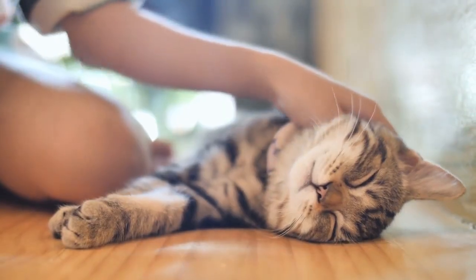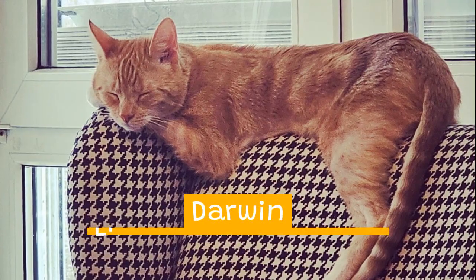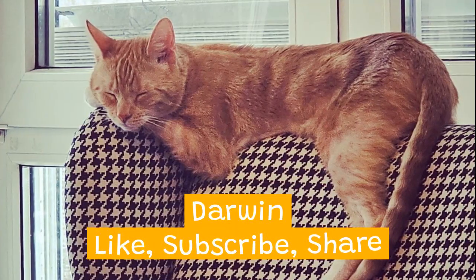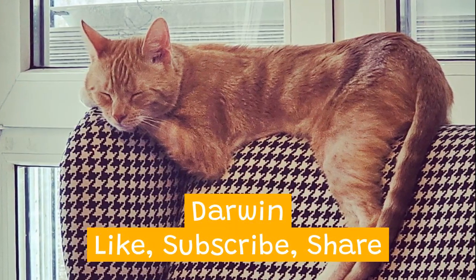If you're fascinated by these findings, share them with your fellow cat lovers. This is my adorable cat Darwin — like, subscribe, and share for more intriguing science stories just like this one.